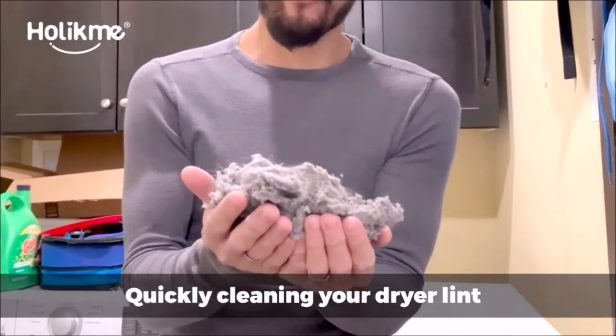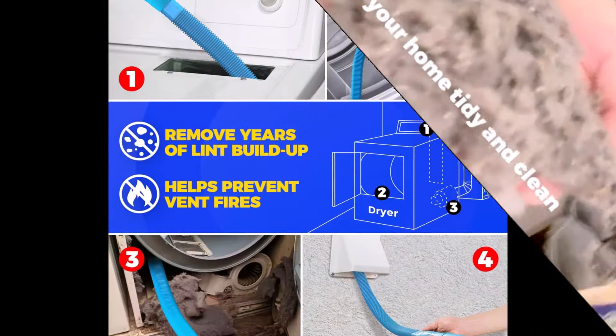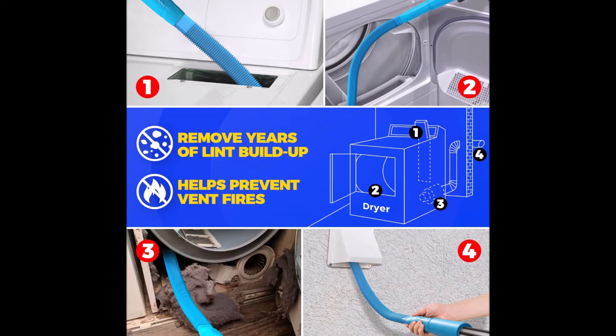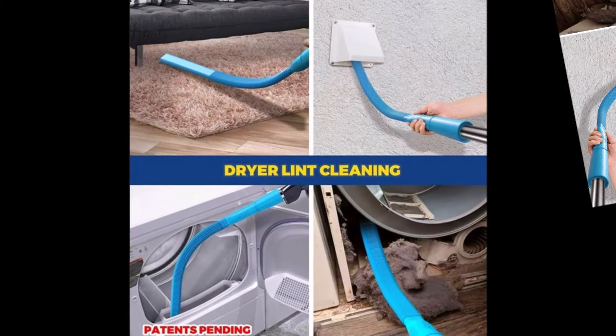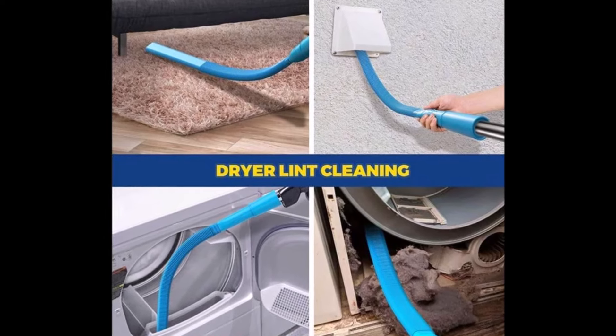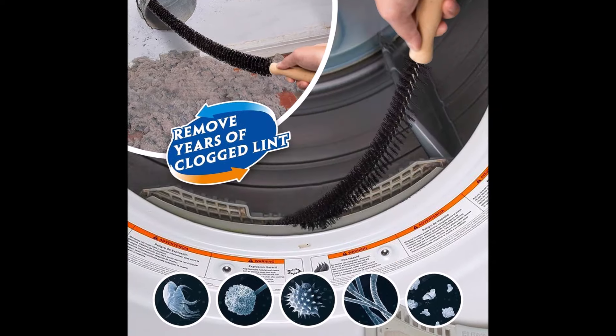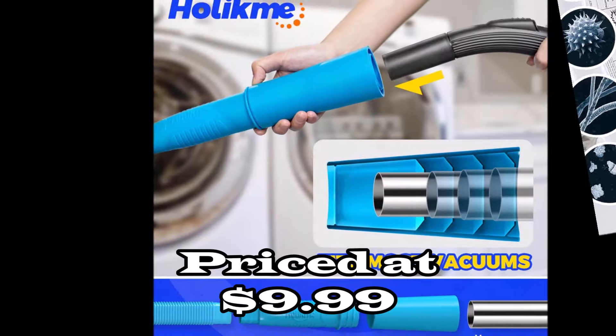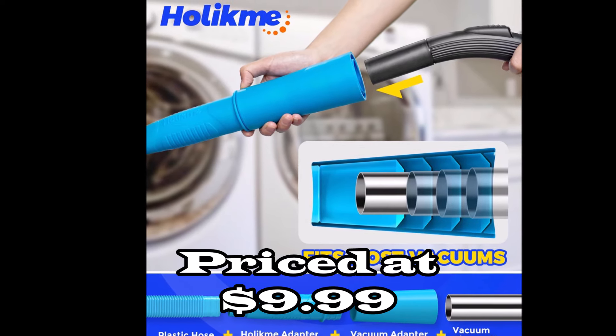Just a heads up — it's not compatible with Dyson and cordless vacuums. The extra-long, flexible lint brush is a game-changer, perfect for cleaning trap lint in your dryer and the coils behind your refrigerator. Regular cleaning with this kit not only keeps your appliances running smoothly, but also helps prevent dangerous dryer vent fires. Make your home cleaner and safer with the Holikmi Dryer Vent Cleaner Kit — it's a must-have for every household.